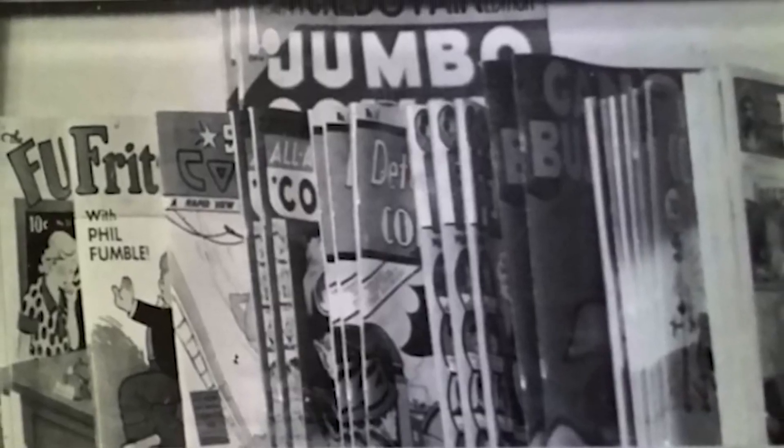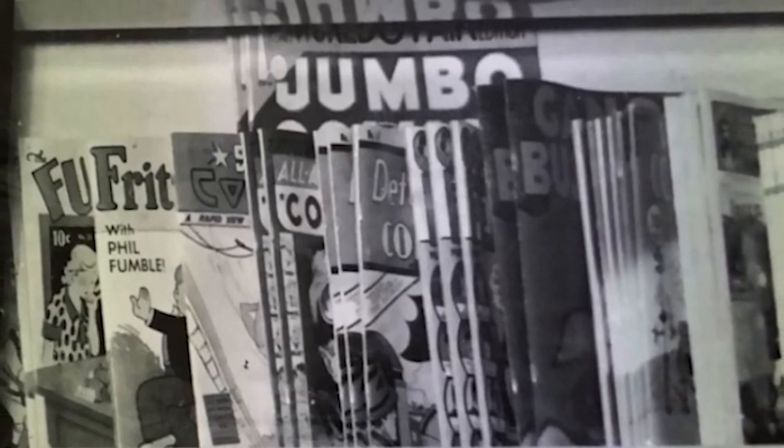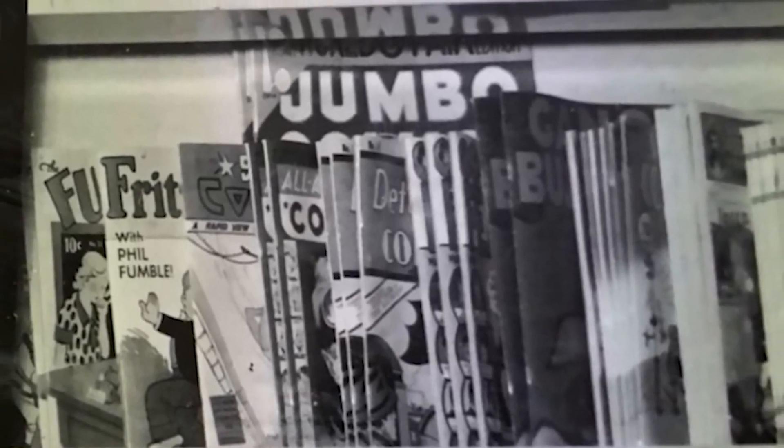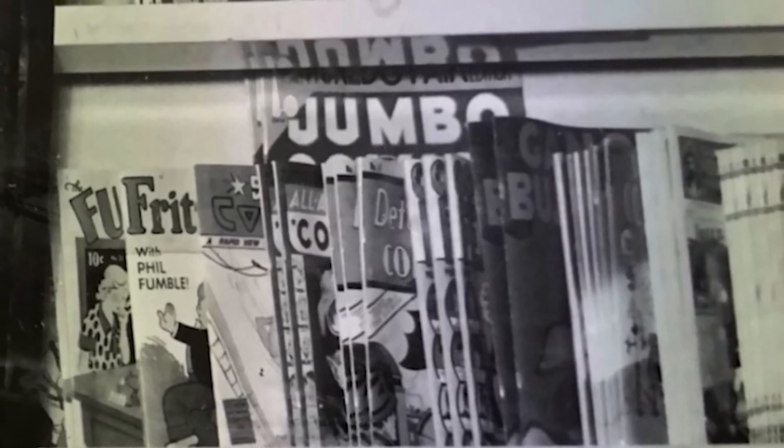Dude, what is that? Okay, so that's an All-American Comics — that's going to predate the first Green Lantern. But that Jumbo Comics — can you see what issue number that is? Jack Kirby's first published comic work, I believe, was in a Jumbo Comics. Star Comics is a tough publication. Fritzie Ritz — or Funnies. Oh man. So cool.